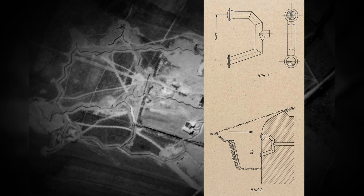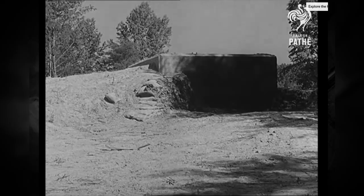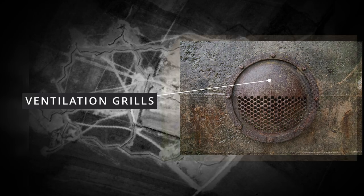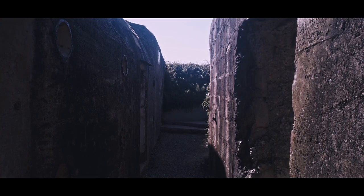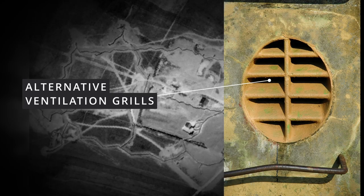The lower outlet was actually to allow flammable liquid to run off if the enemy had used flamethrowers. You can see the ventilation grills here, but on the Hillman example they haven't been installed yet — perhaps it hadn't been finished. And here you can see other examples of ventilation grills indicating that the Hillman site should have had them too.